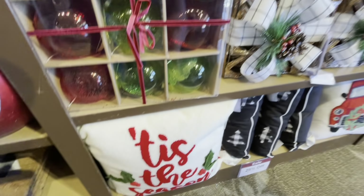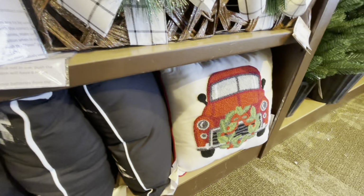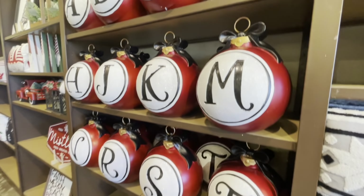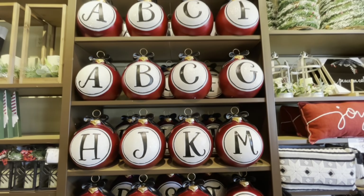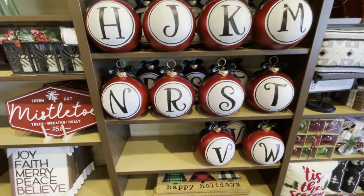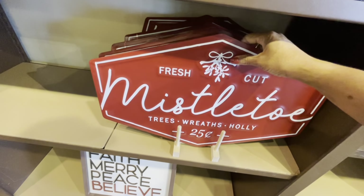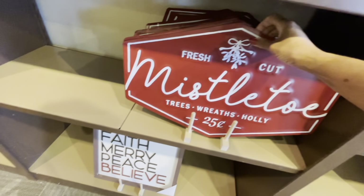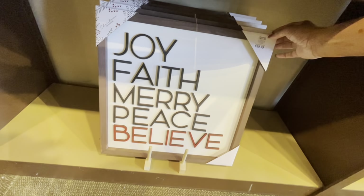They have a lot of pillows down here — 'Tis the Season,' one with a red truck — and like they said, 25% off all pillows. They brought back the monogram ornaments this year. They also have signs that say 'Fresh Cut Mistletoe,' 'Tree,' 'Reef,' 'Holly' — those are $24.99. And 'Joy,' 'Faith,' 'Merry,' 'Peace,' and 'Believe' for $29.99.